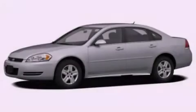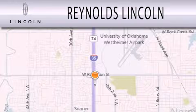Stop by today and test drive this automobile for yourself. Reynolds Lincoln is dedicated to doing everything possible to ensure that the experience you have selecting your next vehicle is as pleasant as possible.